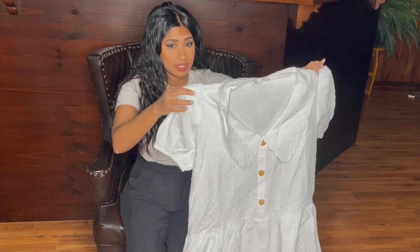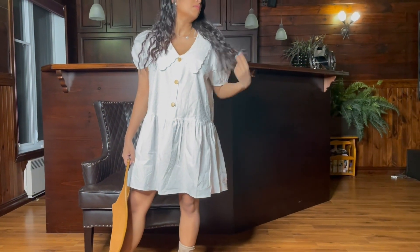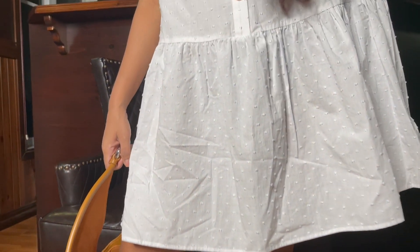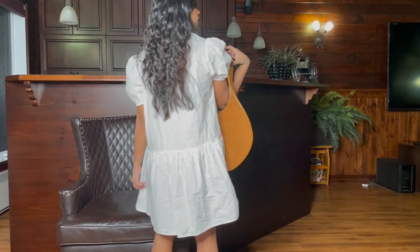Then I got this cotton dress in a size medium, but look how huge it is — I'll probably be belting it. It looks so comfy for summer though; I'll probably be wearing it constantly.